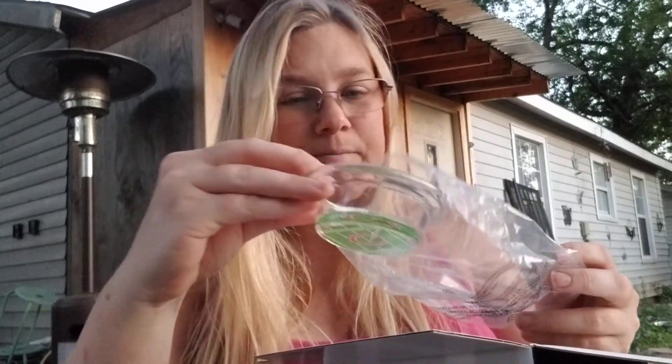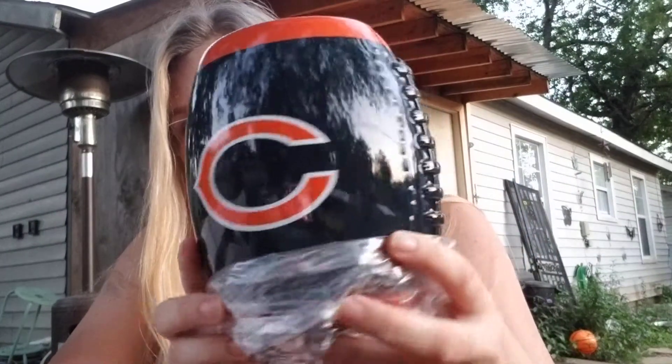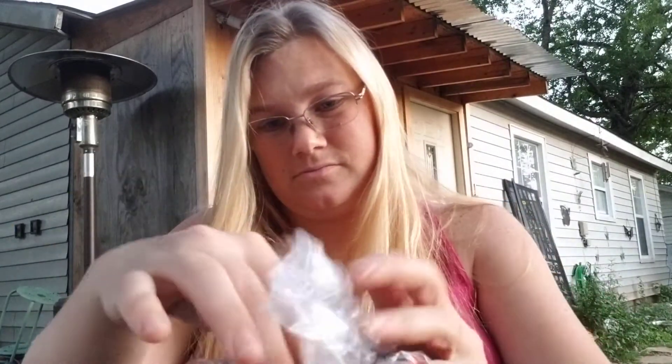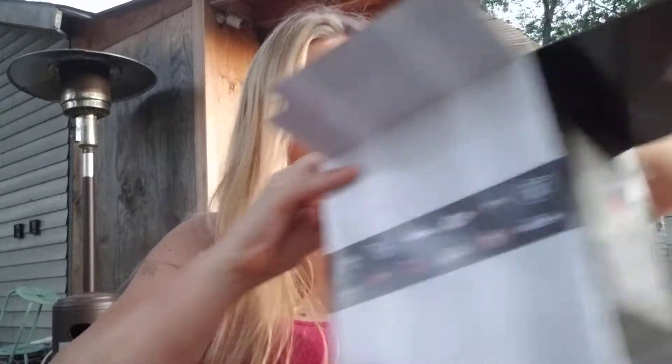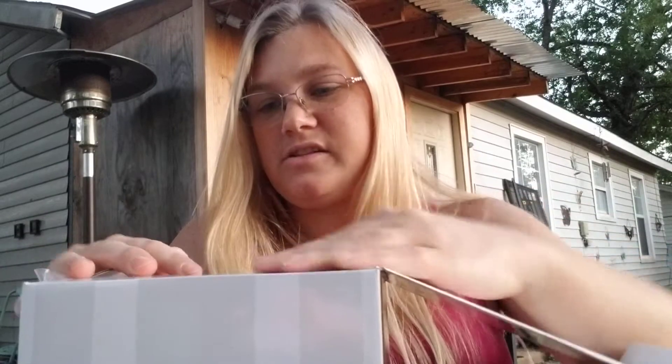Look at that — she should probably save it for Christmas, or knowing my mom she might give it to her ahead of time — who knows! These are so cute. I really like the Cowboys one a lot. Look at how cute they are — aren't they just adorable?